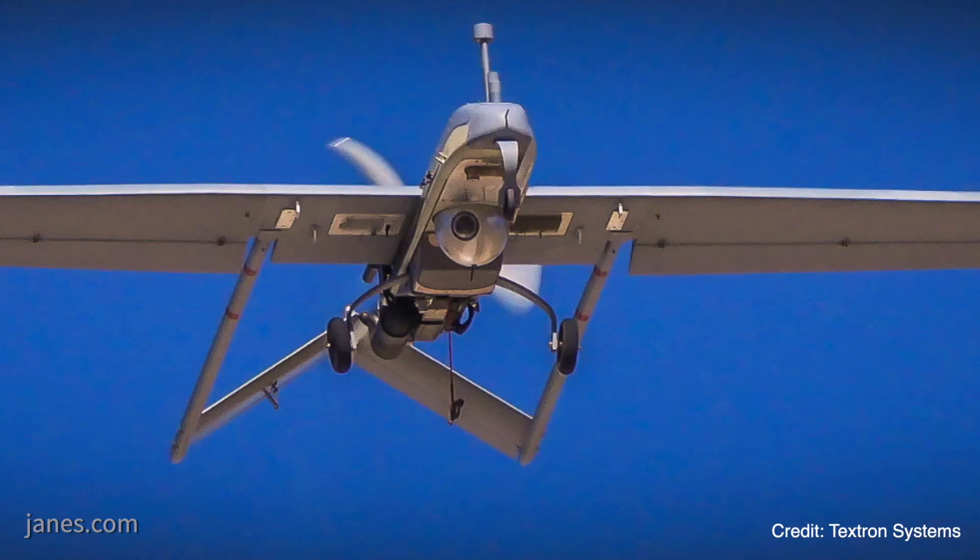The Shadow has integrated a new electro-optic infrared high-definition day-night camera — it's a WESCAM MX-10. Textron Systems has helped the program integrate that payload into the Shadow, bringing unprecedented levels of high-definition imagery to the Shadow.